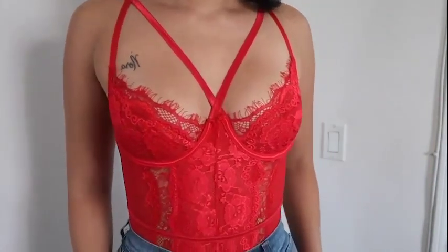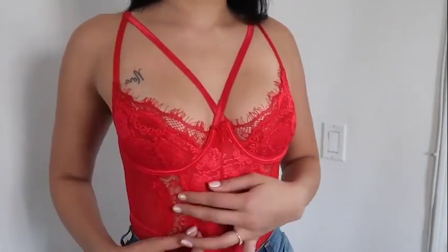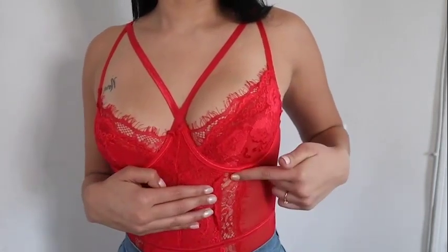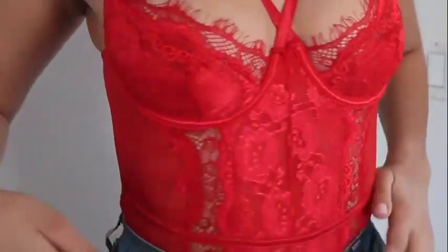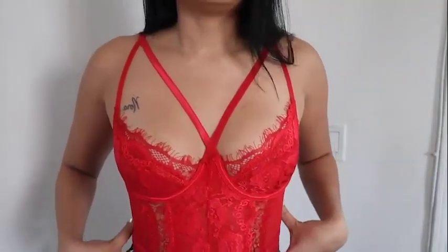I don't know if you can tell on camera, but it has lace down here on your stomach. This is a double lace because right here it has one layer, and on the side it has just a regular mesh material, which I really love.